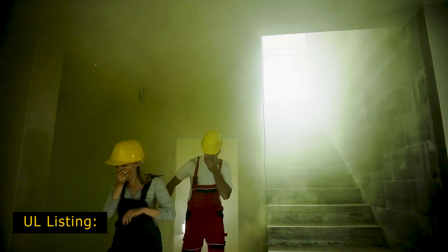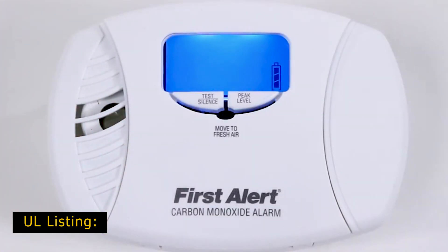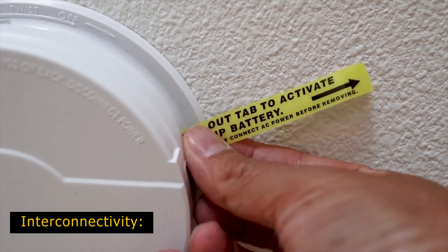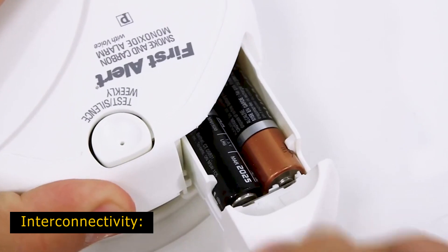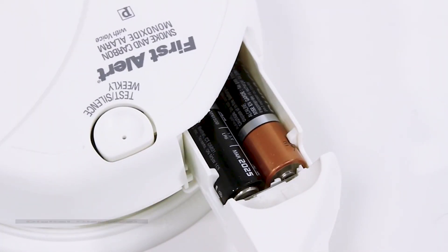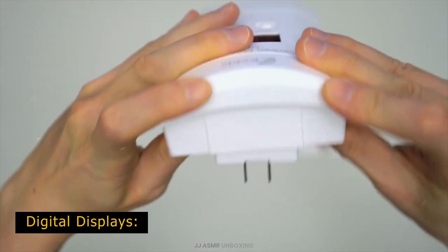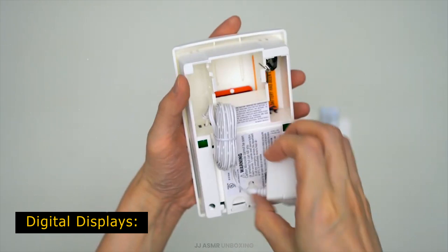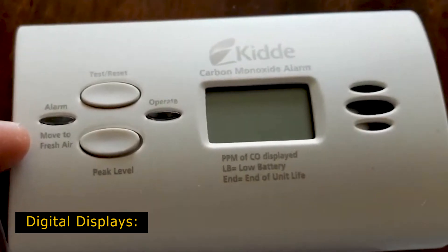Just like smoke detectors, carbon monoxide detectors must be listed by Underwriters Laboratories. The UL listing on the back of the unit indicates that the design was tested and passed stringent requirements — given how important CO detection is, purchase only UL-listed models. For interconnectivity, detectors can be programmed or wired with other alarm devices through radio frequency, Wi-Fi, or direct wiring. Digital displays serve an important purpose: they show the PPM of any carbon monoxide detected even before alarm levels are reached, helping residents determine if there is more baseline CO in their home than they thought.